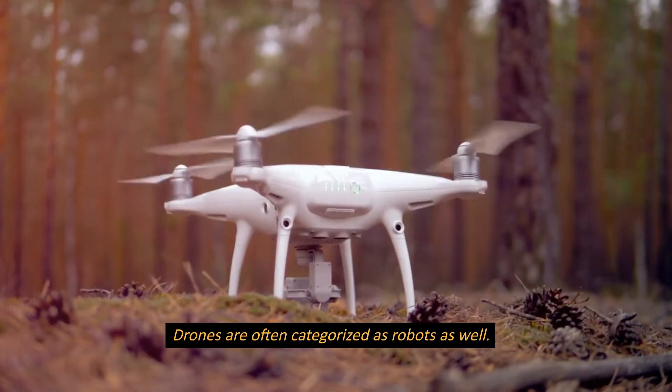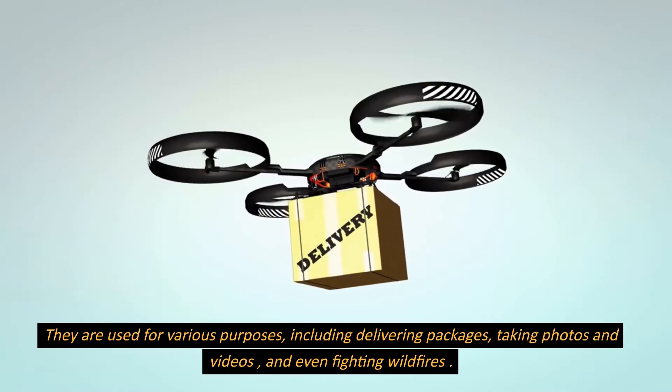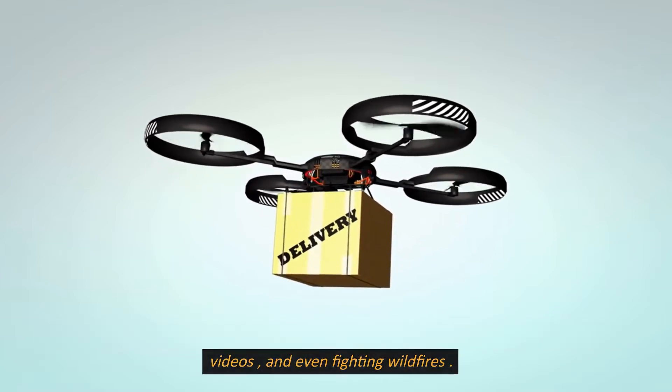Drones are often categorized as robots as well. They are used for various purposes, including delivering packages, taking photos and videos, and even fighting wildfires.